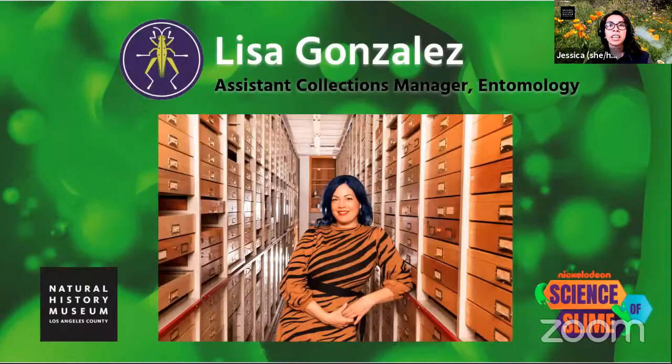In just a moment, we're going to hear from Lisa Gonzalez, the assistant collections manager of Entomology. Entomology is the study of insects. Since 2012, Lisa has helped oversee the museum's collection of more than six million insects, spiders, and other terrestrial arthropod specimens from around the world, while exploring L.A.'s own rich biodiversity through NHM's Bioscan project. Join her for some big facts about these tiny inhabitants, like their many surprising uses for slime.